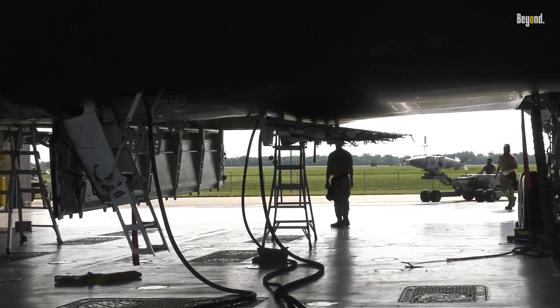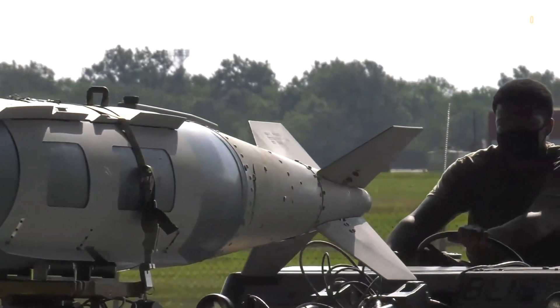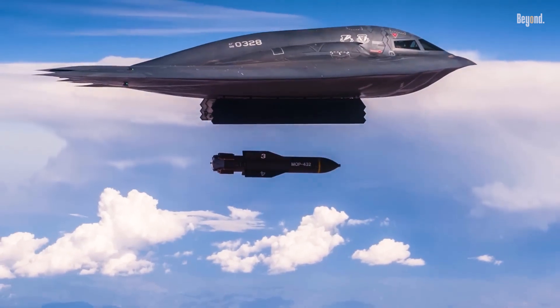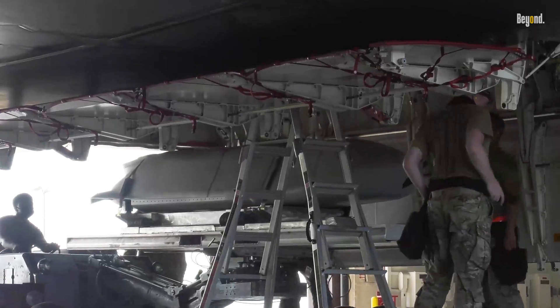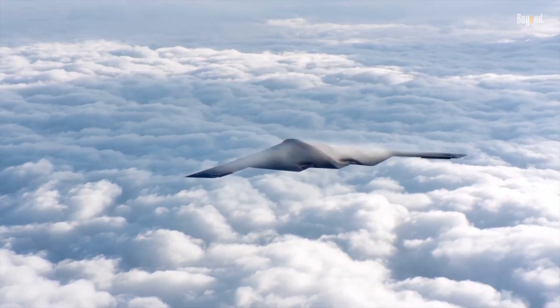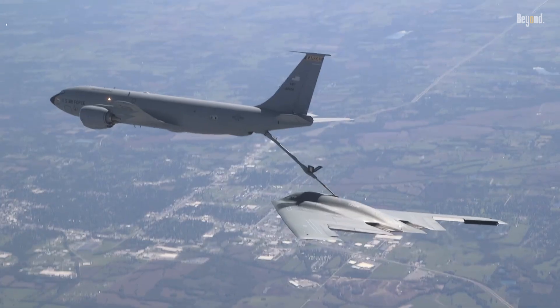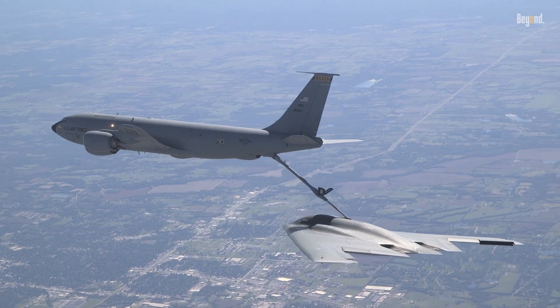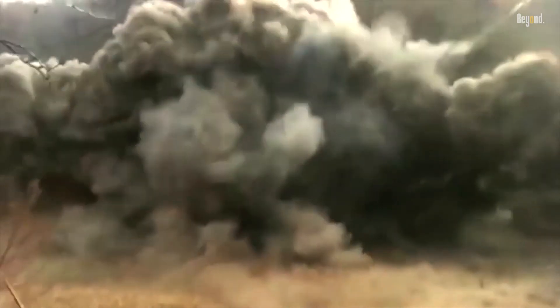The bomber can carry an impressive arsenal, such as up to 8,500-pound GPS-guided bombs or 16 2,400-pound nuclear bombs, allowing it to deliver devastating precision strikes. Its range exceeds 6,900 miles unrefueled and can extend beyond 10,000 miles with in-flight refueling, enabling global reach and rapid response anywhere in the world.